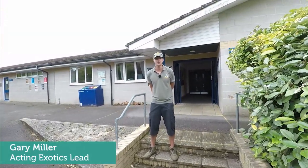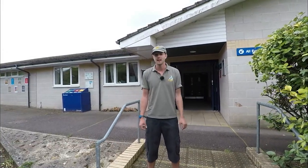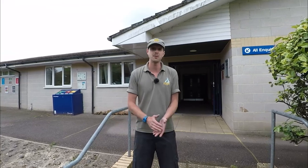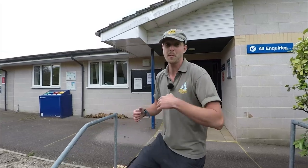Hi guys, welcome to Sparshot College. This is the AMC, the Animal Management Centre. We've got a whole host of animals to show you today, so we're going to start off with the amphibians and reptiles. If you'd like to follow me.